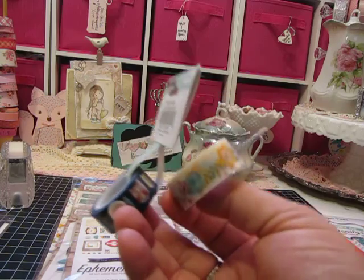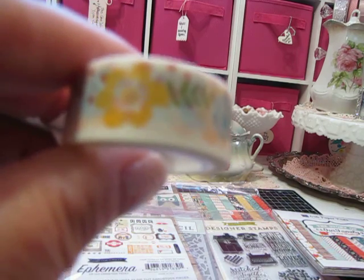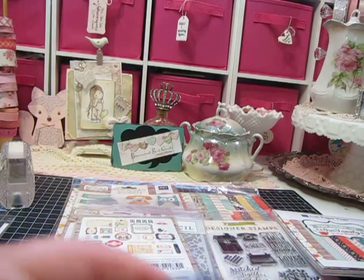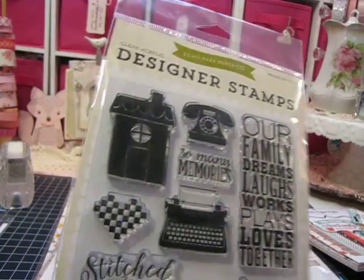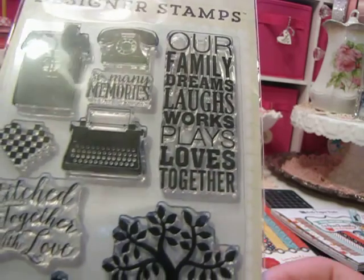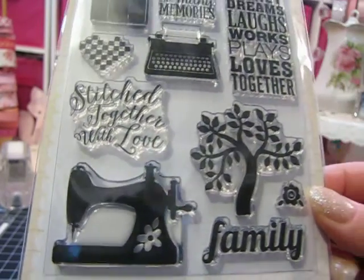There are these two rolls of washi tape — this one is a floral, and then this one has little owls. And there's this really cute stamp set. I love the little house and the telephone. It says 'Our family dreams, laughs, works, plays, and loves together,' and there's an adorable sewing machine with a flower that says 'stitched together with love.'